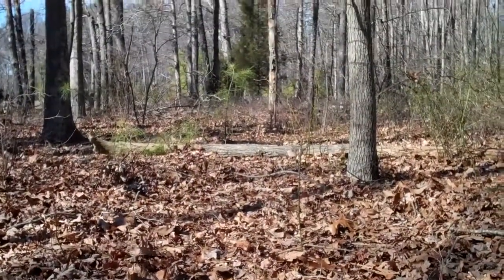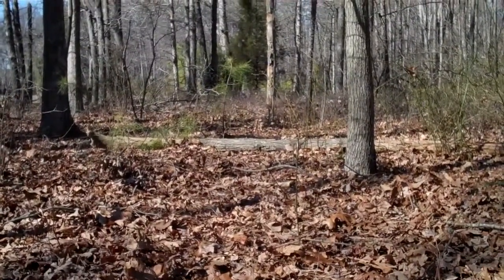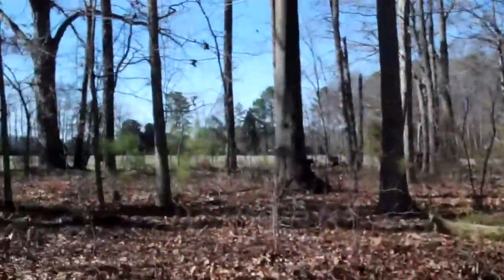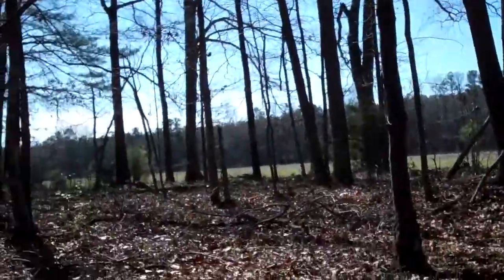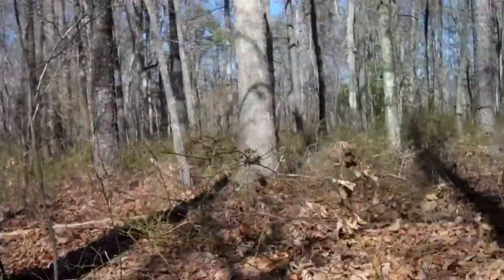Hey guys, Sunday February 26th. We are out at our spot in Verina, we're in the woods. I'll just pan around a little bit for you. Gorgeous day today, it's like 55, no wind.